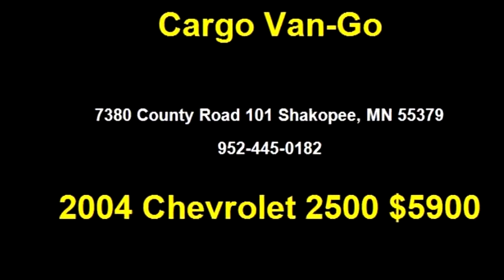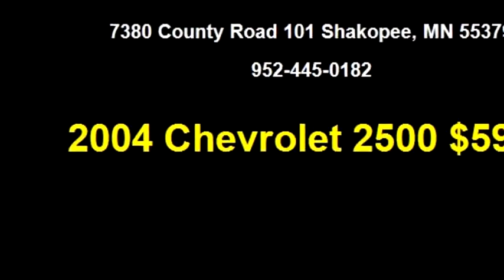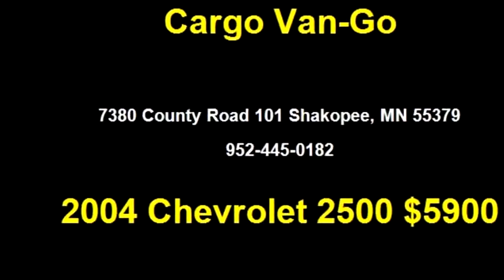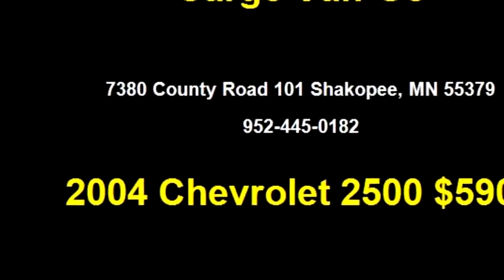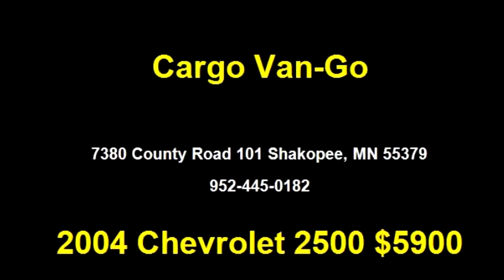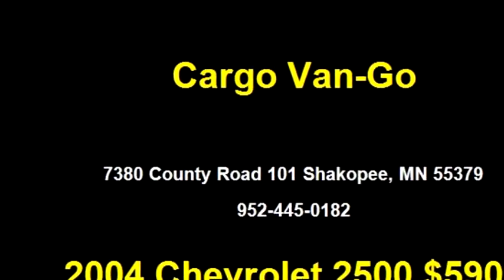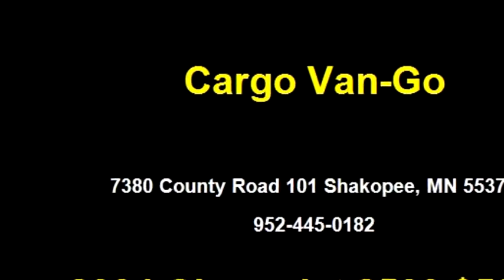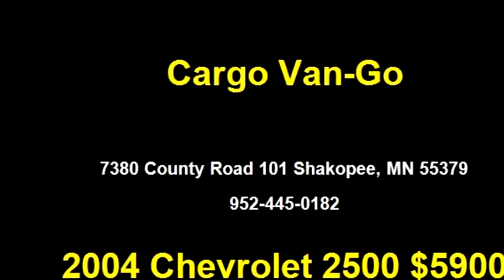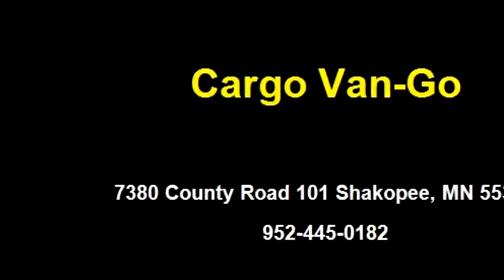Cargo Vanco proudly presents this 2004 Chevrolet 2500 Cargo Van with 135,134 miles. The body style is Cargo Van. It has three doors. Transmission is automatic and the drivetrain is rear-wheel drive. Exterior color is white and interior color is gray.